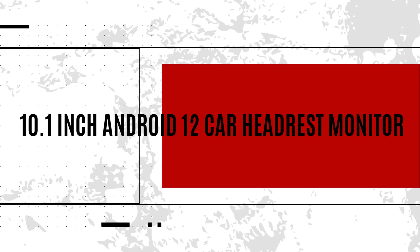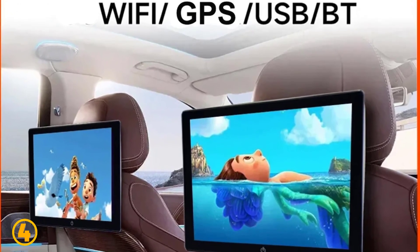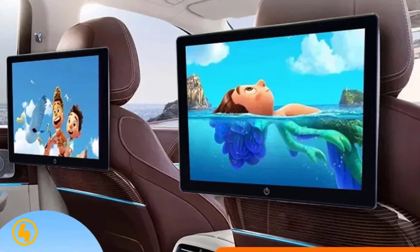Number 4 is the 10.1 inch Android 12 car headrest monitor. Specifications: Brand name, Effortand. Item size, 10.1 inches. Material type, metal plus plastic. Resolution, 1280 by 768.